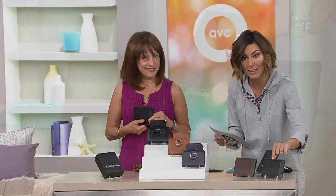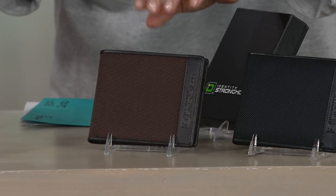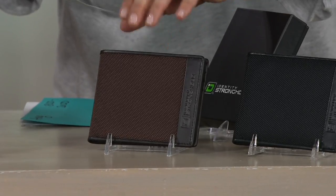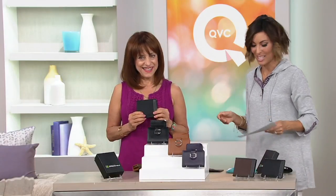You've got a classic black, and then the brown in this case is not like the brown in the ladies' wallet — it's a nice deep dark like walnut brown, so black or brown. And if we go back to Sharon's hands, she'll show you the organization in this one.